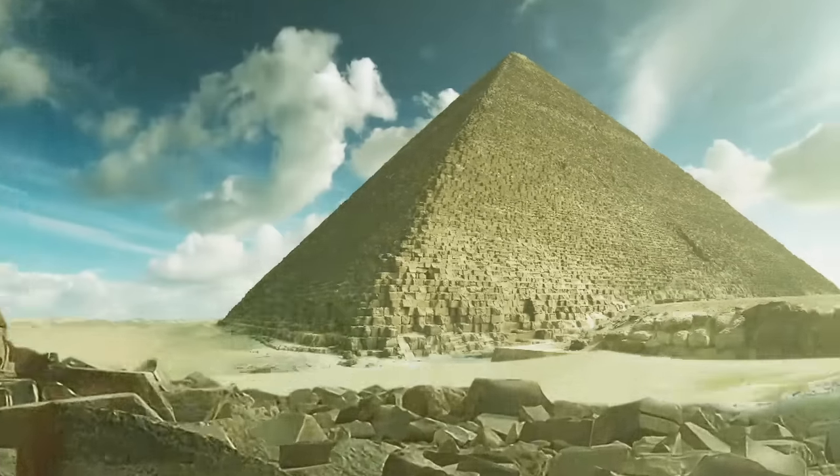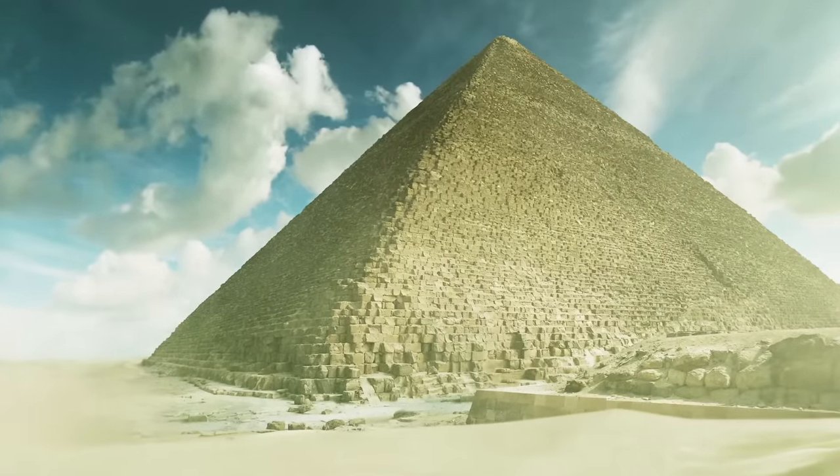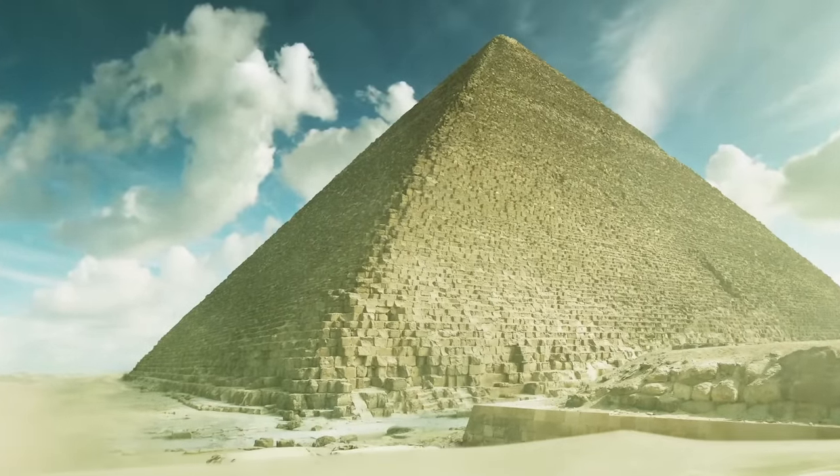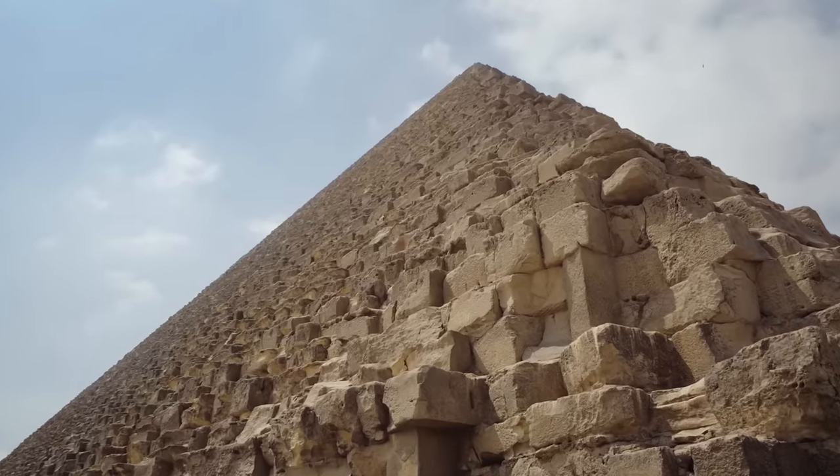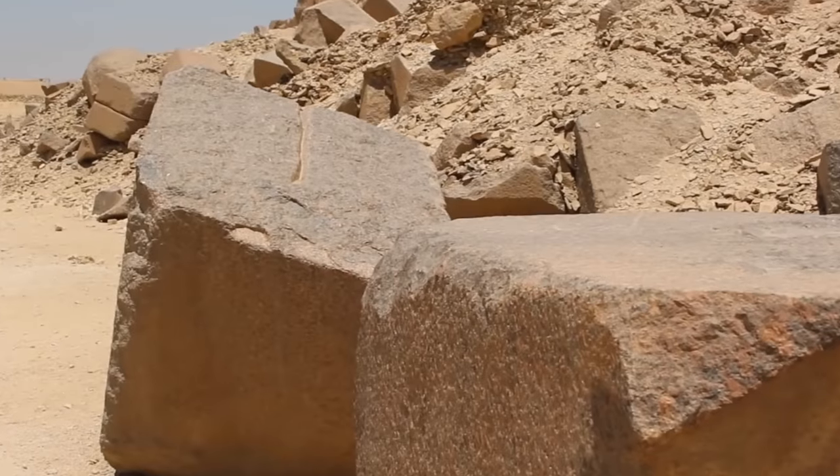Including the largest ever built, the Great Pyramid of Giza. The Great Pyramid is equivalent to the Empire State Building of its day. It reaches 480 feet tall, and for about 4,000 years it is the tallest man-made structure on the planet, until it's finally dethroned by England's Lincoln Cathedral in the year 1311. It's composed of an estimated 2.3 million blocks of stones, weighing an estimated 6 million tons, and some of these stones individually are 50 to 80 tons each.